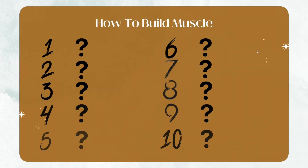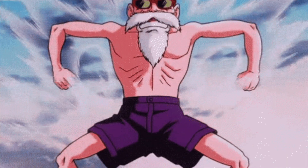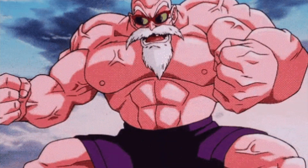All of us want to build muscle, but many people don't even know where to start. There is way more that goes into building muscle than just lifting weights. In this video, I'm going to go over 10 important concepts and tips that, when integrated into your training routine, will help build muscle in no time.